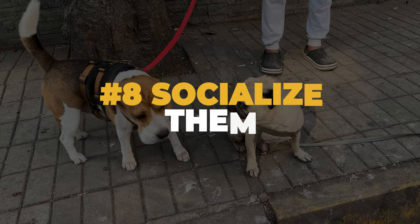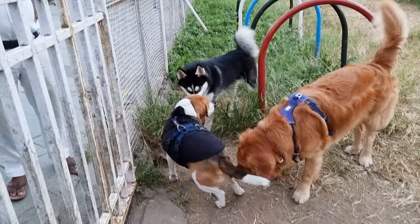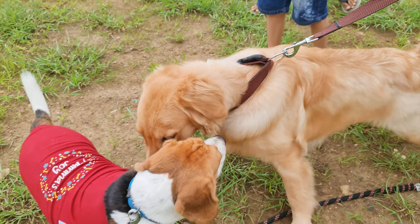Number eight: socialize them. Socializing your rescue beagle is crucial to help them become comfortable around people and other dogs. Take them to dog parks or on walks to help them interact with other dogs and people. If they aren't too keen to enter a dog park right away, allow them to sniff out new dogs through the fence while remaining on a leash before allowing them to interact face-to-face.